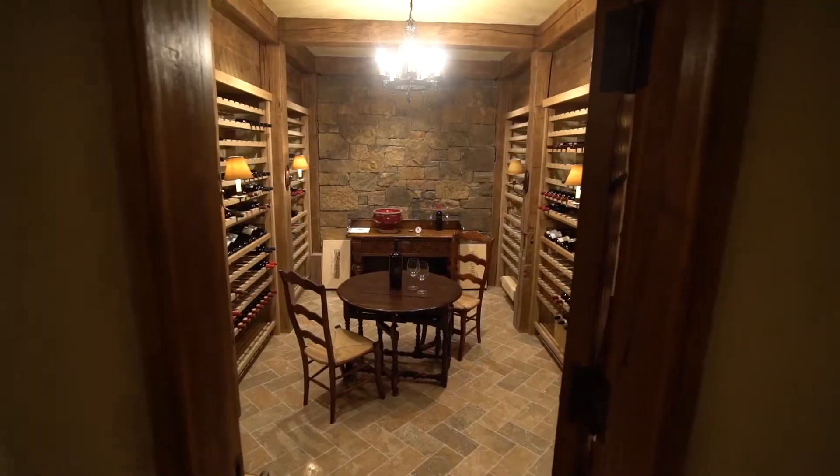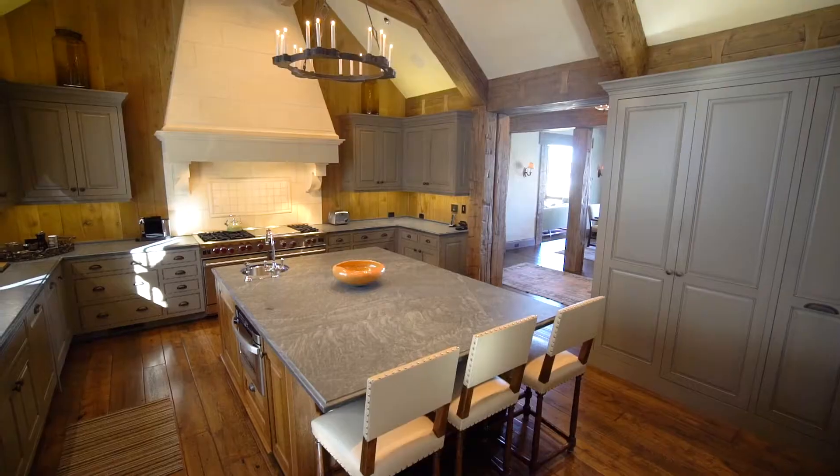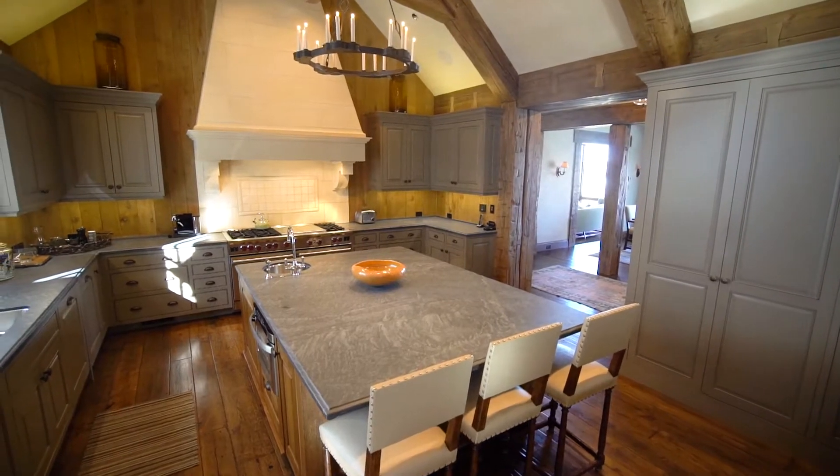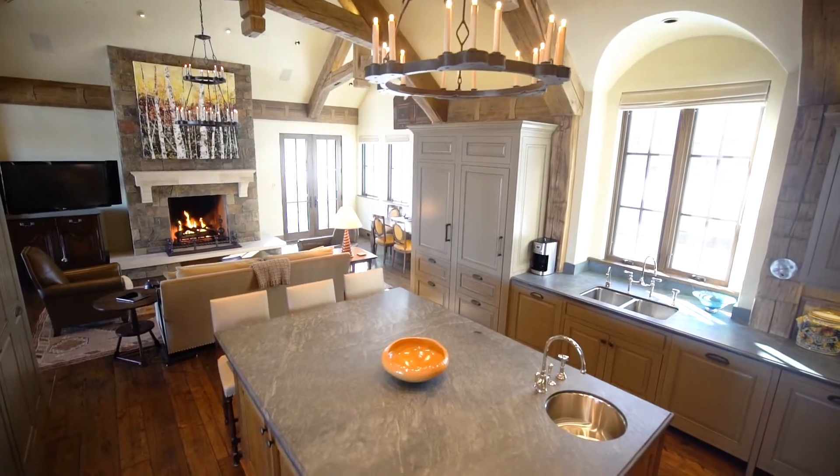After soaking up the views, pick out your favorite bottle from the private wine cellar and tasting room. This home was built to entertain — there's the chef's dream kitchen with huge island, along with an adjacent great room and large fireplace.